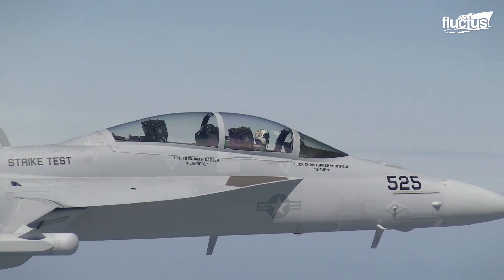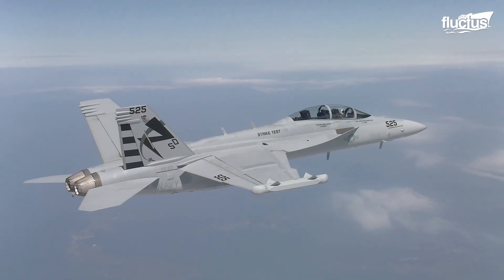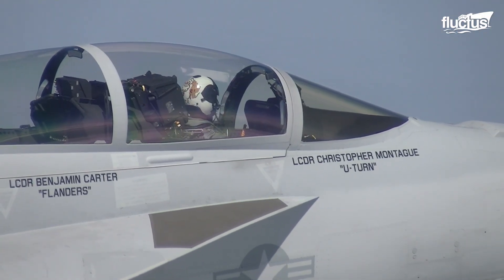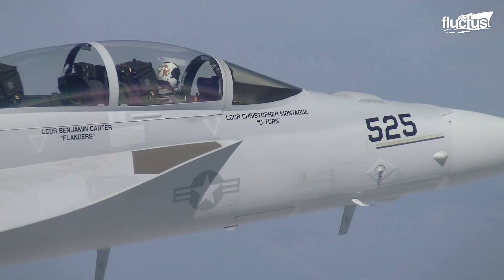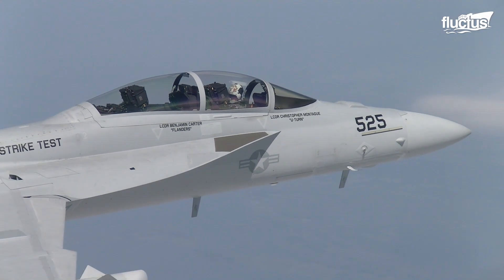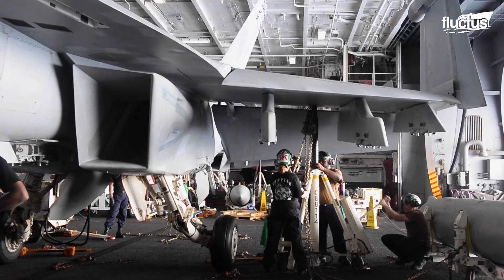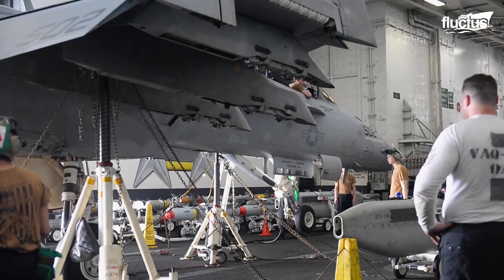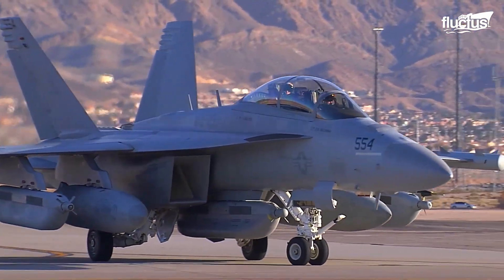The improvements installed on the EA-18G for electronic defense include fiber-optic networks, data buses, and mission computers, giving greater speed and efficiency for electronic countermeasures. To accommodate this equipment, the aircraft underwent structural modifications, including additional cooling systems and power generation capacity. The airframe includes alterations to house electronic receivers and antennas, and changes to improve electromagnetic shielding.